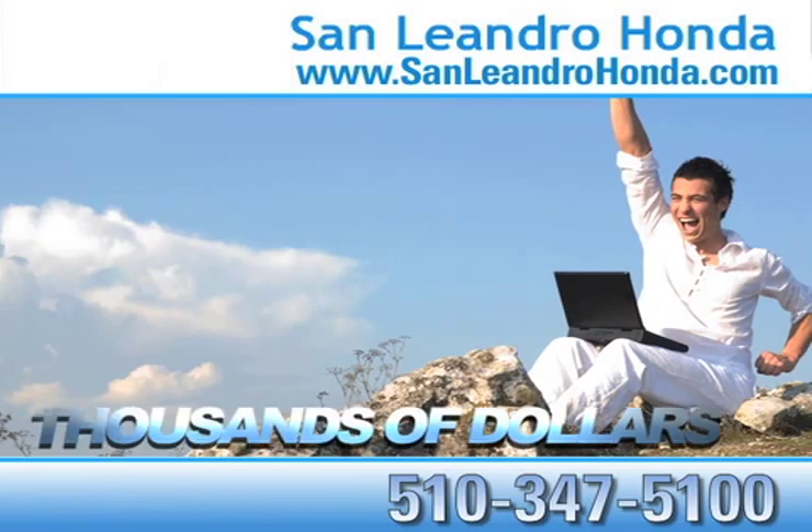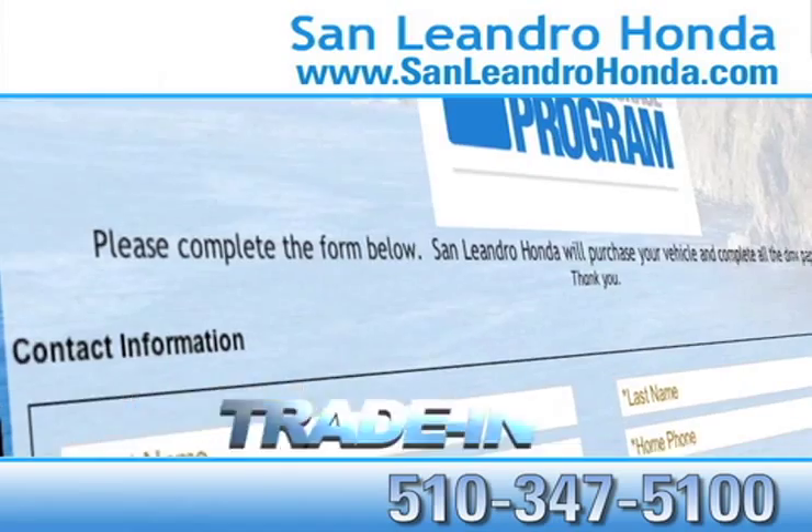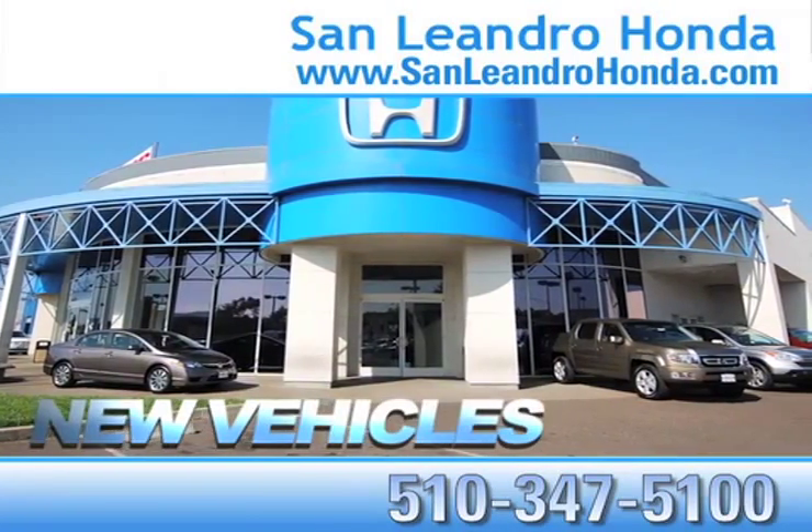While you're there, save thousands of dollars. Receive top dollar for your trade-in. See our huge inventory of new vehicles.